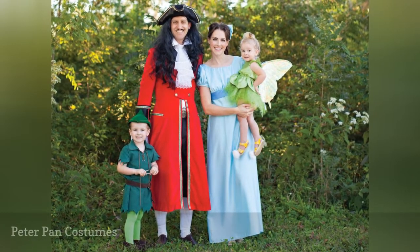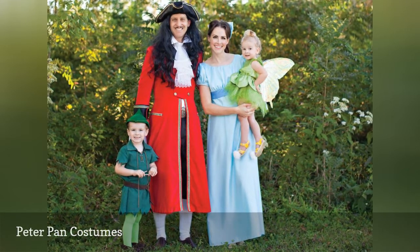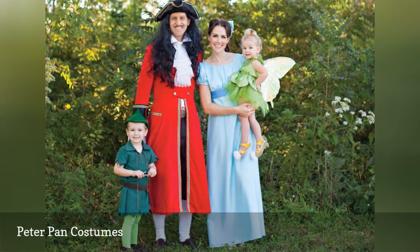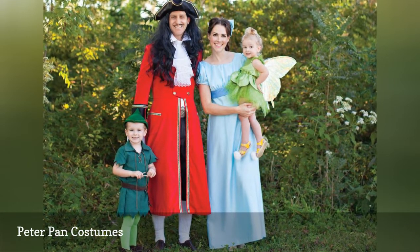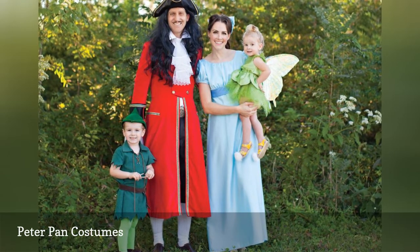If you never want to grow up, these costumes are for you. These Peter Pan themed family costumes recreate the magic of Neverland for both kids and adults. Choose from prominent characters, including Peter Pan, Wendy, Tinker Bell, and Captain Hook.